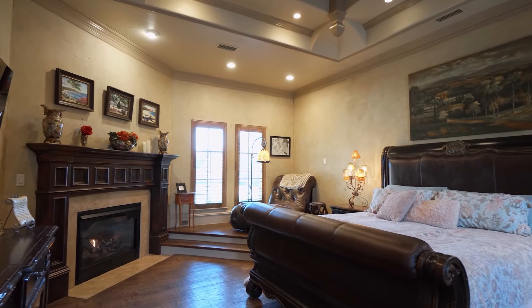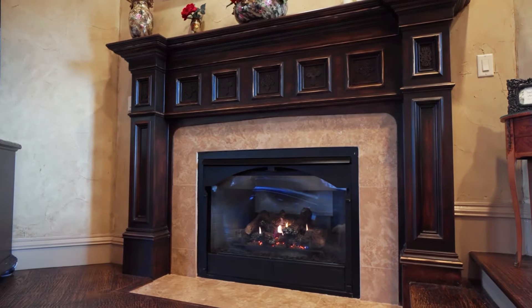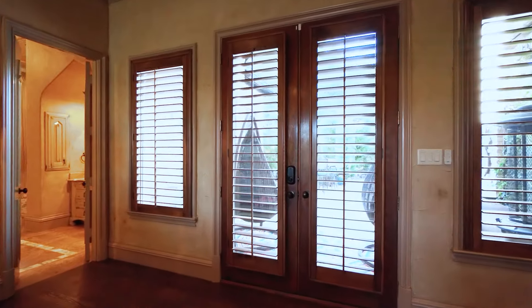The luxurious private owner's suite showcases a personal wet bar, large seating area, gas log fireplace, gorgeous cross-vaulted ceiling, and beautiful French doors that lead you to the master patio, just steps away from your outdoor spa.